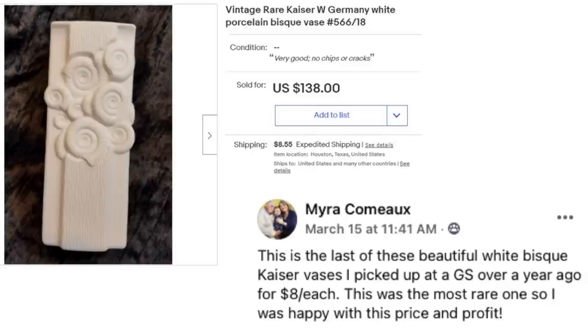Myra said this is the last of some beautiful white bisque Kaiser vases she picked up at a garage sale over a year ago for $8 each. This was the most rare one, so she was happy with this price and profit. She sold it for $138, having paid just $8. If you look at it, it's kind of plain looking — mixed in among thrift store shelves with all the other porcelain and ceramic stuff, you might not think it's ultra exciting. But that's why you've got to pick up everything and look at it.